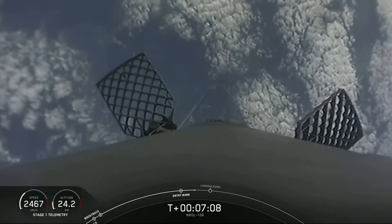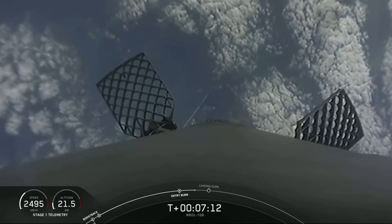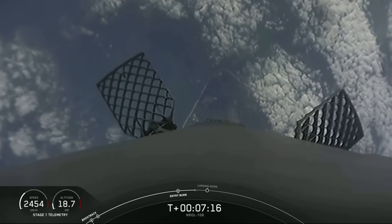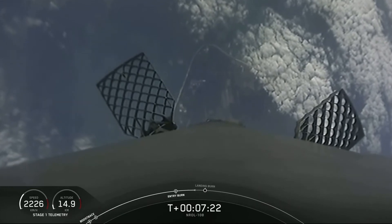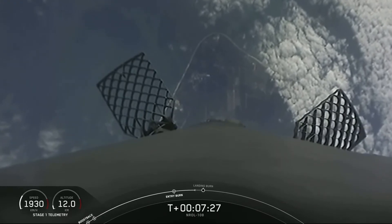Next up is the landing burn, about 40 seconds away. During the first stage landing burn, a single Merlin engine will relight and slow the vehicle down for its fifth landing attempt at landing zone one in Florida. About 25 seconds later, you can see the Earth approaching as the first stage continues to make its descent.